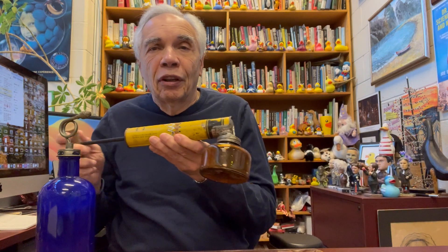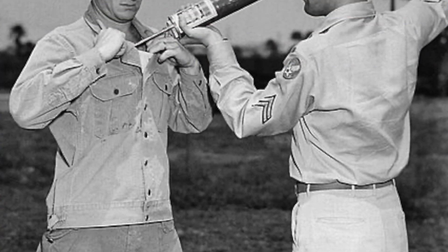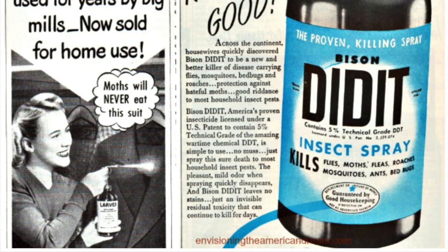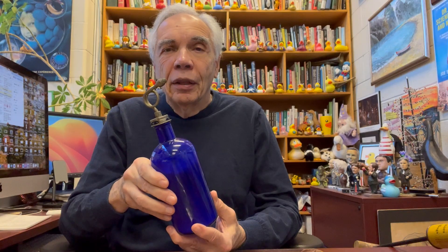So DDT was very popular back in the 1940s and 1950s. Here's another version of a DDT sprayer. Today, of course, we have other insecticides and DDT has sort of gone into the background, but it has a very interesting history of use. And I'm always reminded of that by looking at this fascinating sprayer that was sold to people for household use back in the 1940s. And that for today is our show and tell.